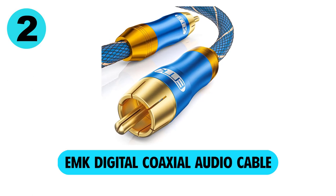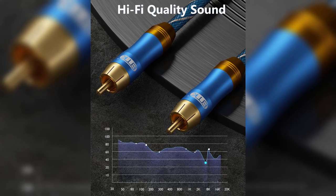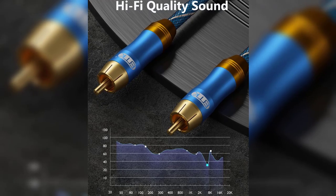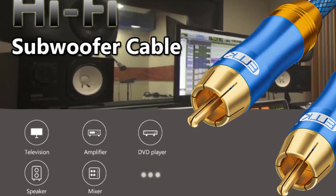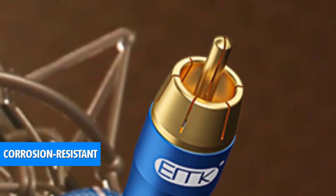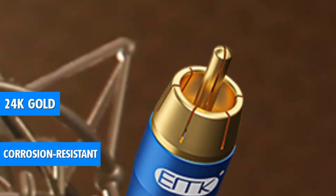At number 2, EMK Digital Coaxial Audio Cable. The EMK Digital Coaxial Cable is an amazing digital coaxial cable that will be the best in connecting your subwoofer speakers to the audio components. Furthermore, it will also work on all types of ports of digital coaxial audio, including even the recessed ports that are hard to access. Its design is corrosion-resistant, incorporating the use of 24K gold-plated RCA connectors, which are full metal.